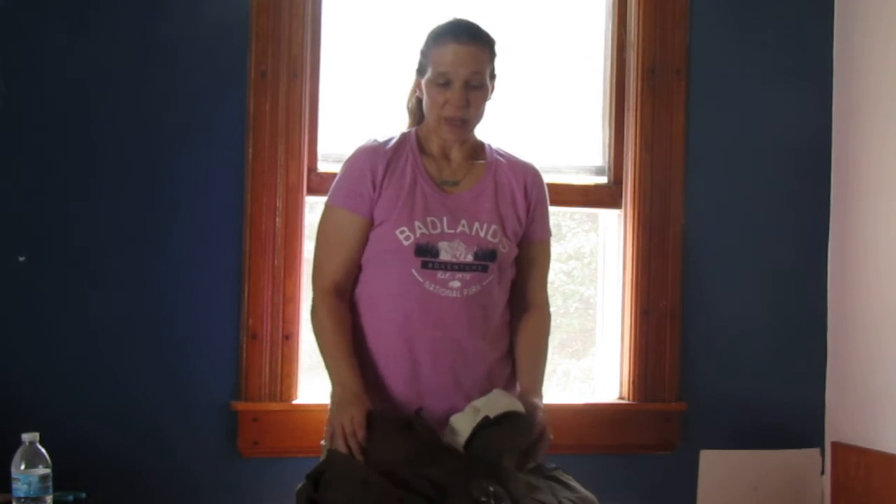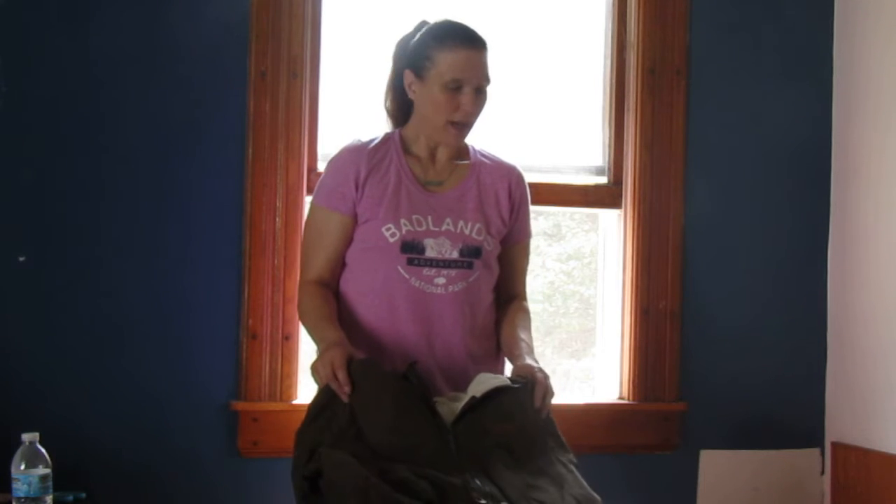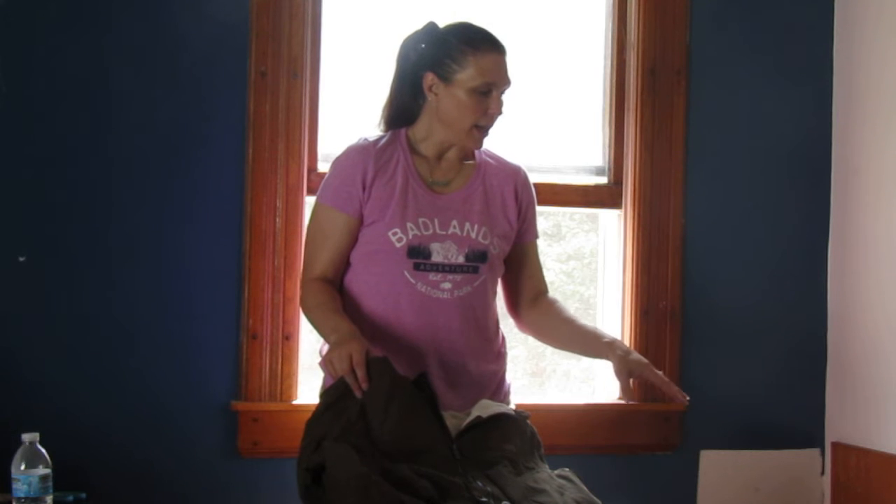Hey everyone, welcome back to my channel. We are doing an unboxing today — I've already opened the box so we don't have to worry about cutting it open. This is another liquidation box, and I do have some fall stuff coming in because it is middle of July already, which means I want to finish with summer stuff and start preparing for fall sales.